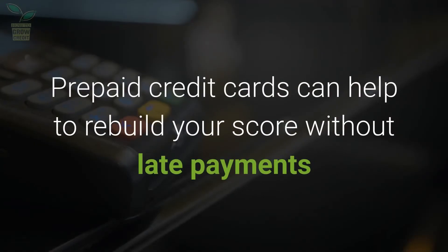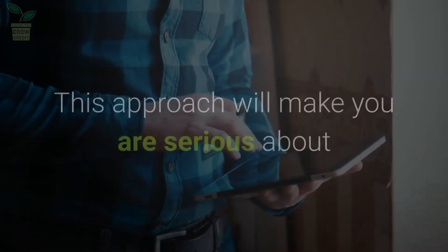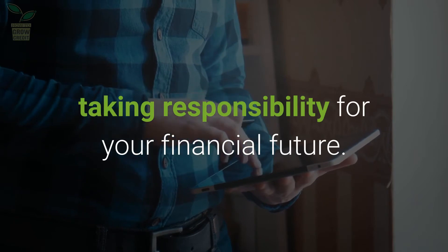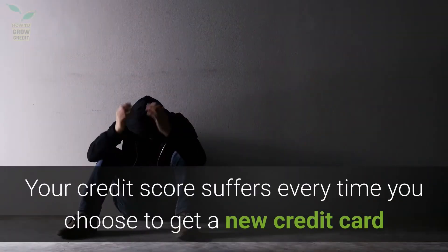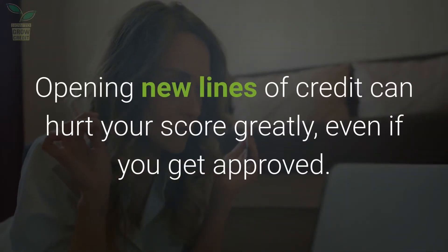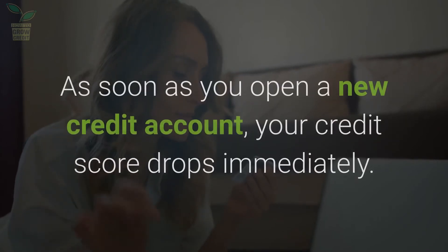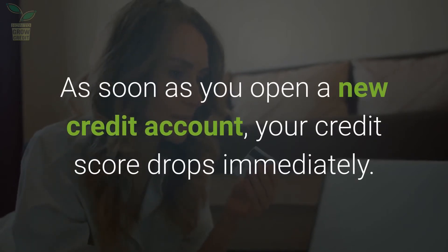Prepaid credit cards can help to rebuild your score without late payments or going over your limit. This approach will show that you are serious about taking responsibility for your financial future. Your credit score suffers every time you choose to get a new credit card or line of credit. Opening new lines of credit can hurt your score greatly, even if you get approved. As soon as you open a new credit account, your credit score drops immediately.